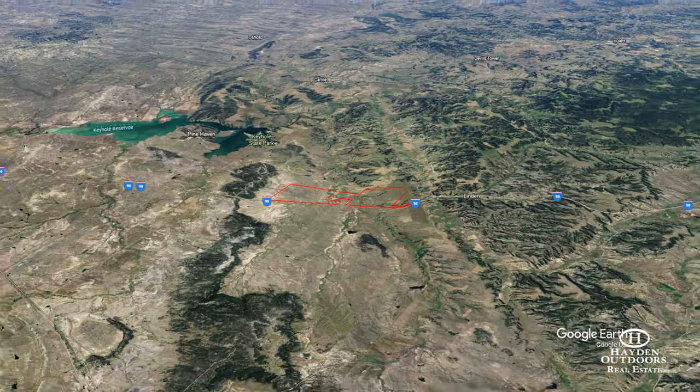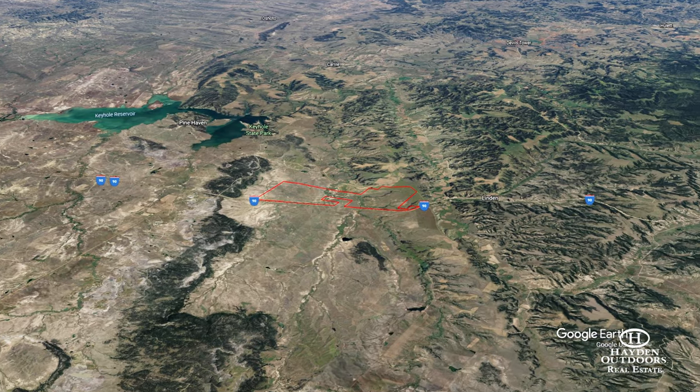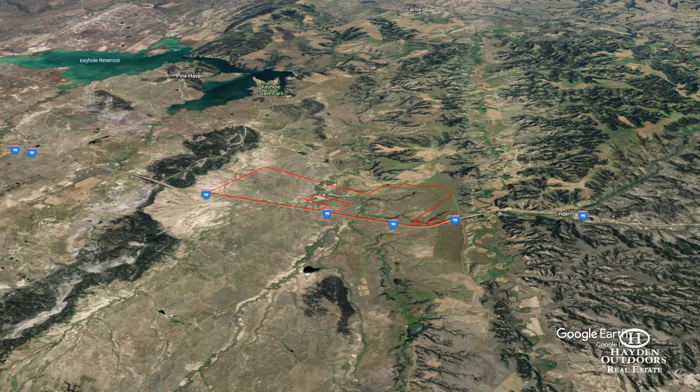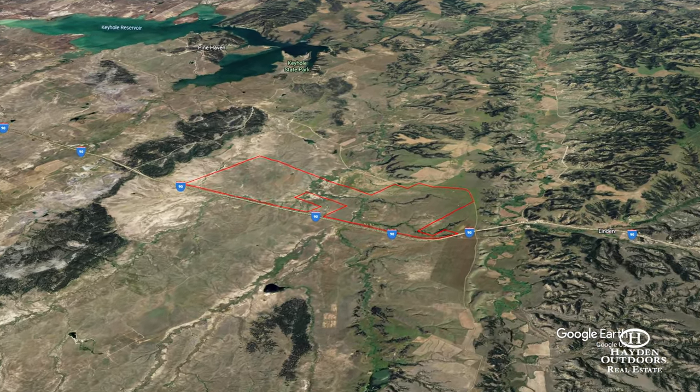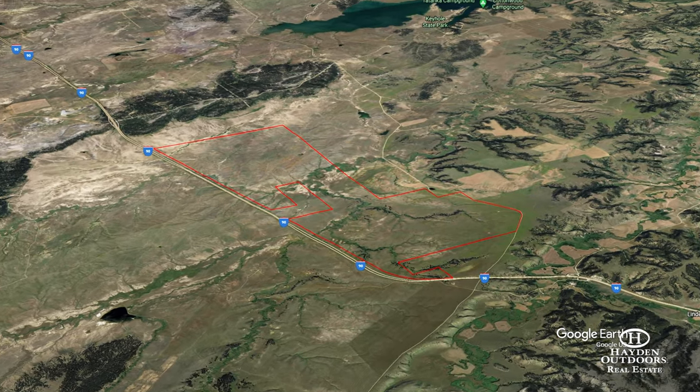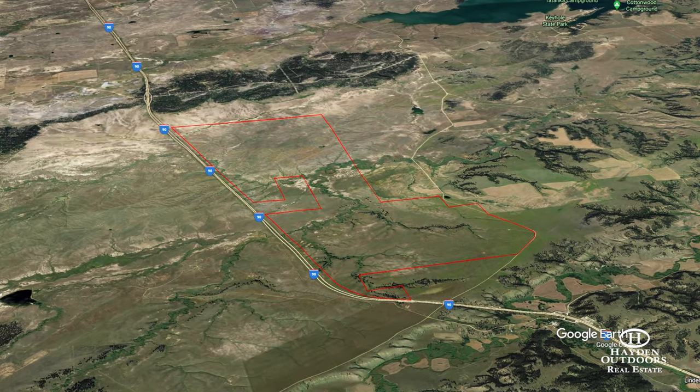What makes this ranch so unique is its location — you're just about 10 minutes from Sundance and 35 minutes to Gillette, a bigger town with all your big box stores. But one of the key features is its proximity to Keyhole Reservoir.